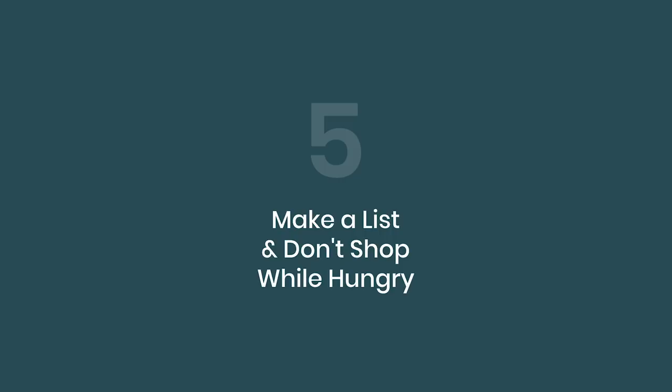Last but not least, step number five: make a shopping list and don't shop while you're hungry. I've been in the situation where I'm so hungry and I go past the cookie aisle, and I see the snacks. Most of these snacks and packaged foods have 50 ingredients — they've got high fructose corn syrup, genetically modified ingredients, gluten, and all this junk in them. That's what ends up in your shopping cart. So make a shopping list ahead of time, know what you're getting before you go in, and do not shop hungry. If you can follow these tips, I guarantee you're going to save money and get more for your money while eating healthier.